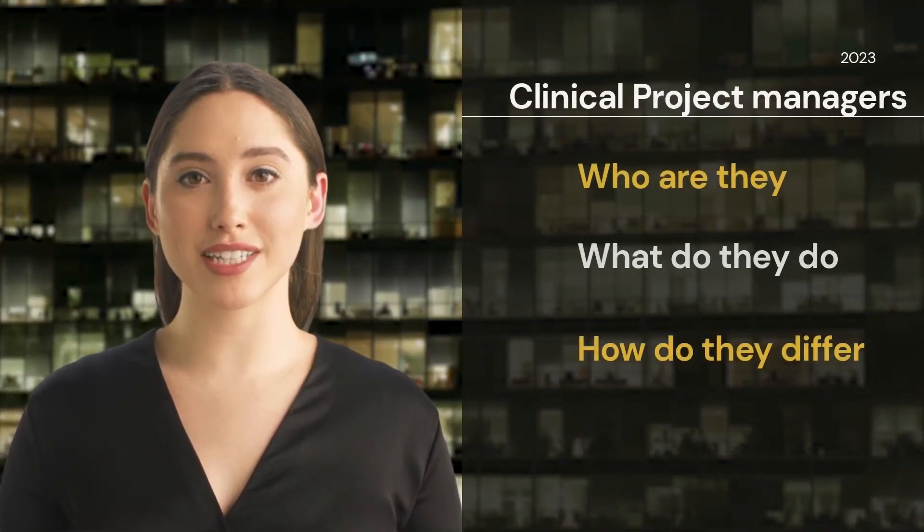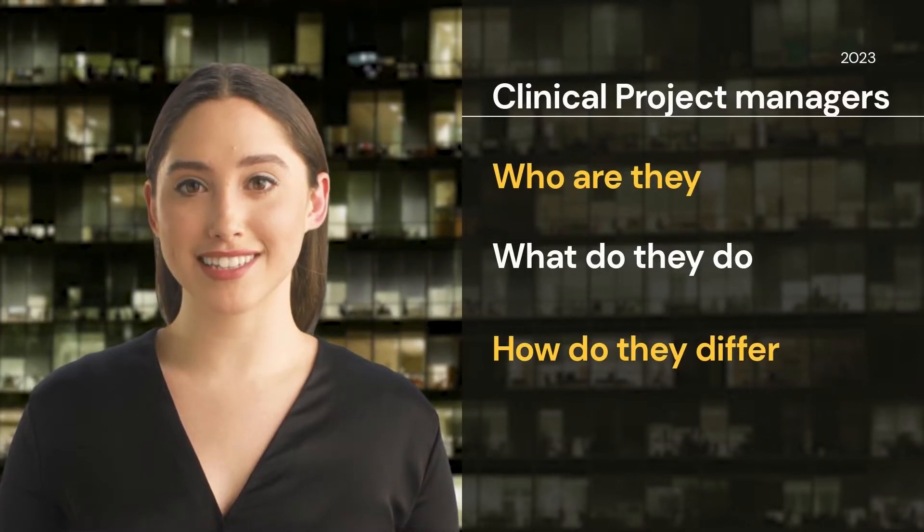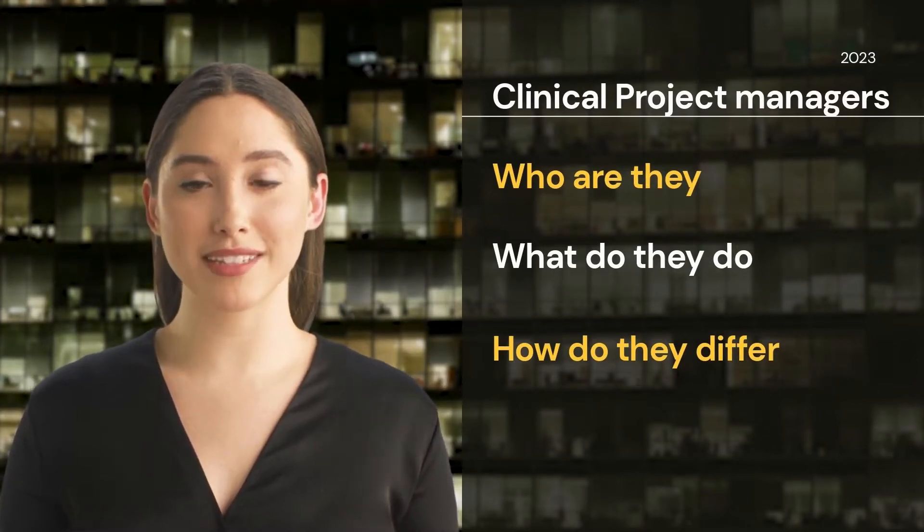Do you want to be a clinical project manager, or a clinical project manager? Most people don't know the difference, but you need to know so you can get the job you want.